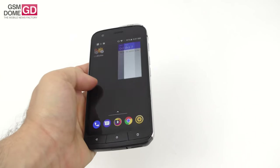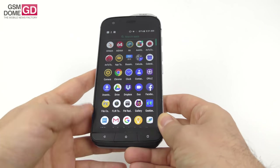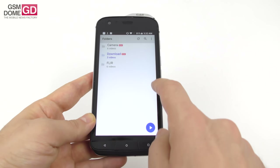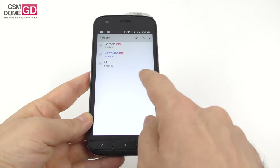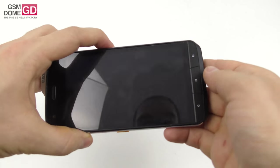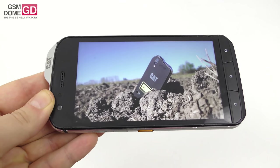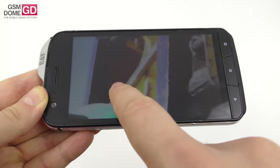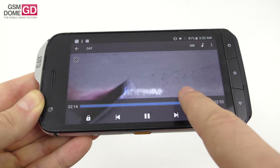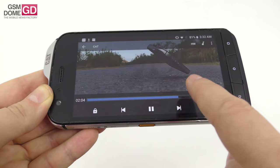The Cat S61 is very robust — one would call it bulky, massive, solid. We actually took a tractor and ran over it. We have the video to prove it. The device was subjected to dirt, dust, and water, dropped from a height, and it survived without a problem.